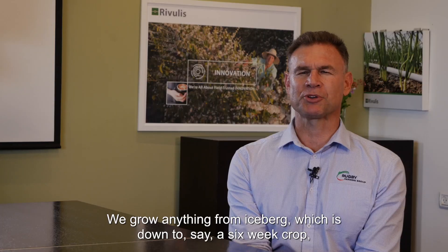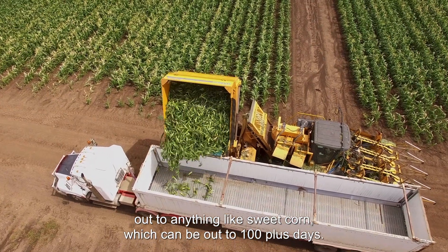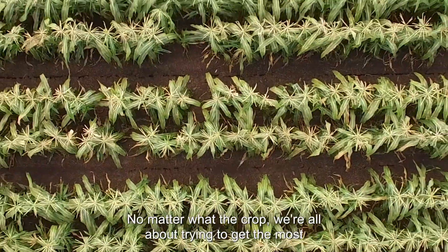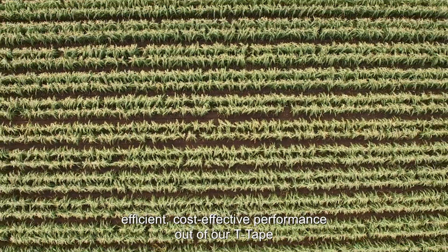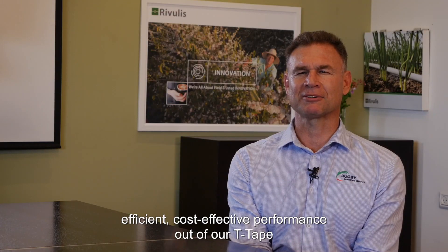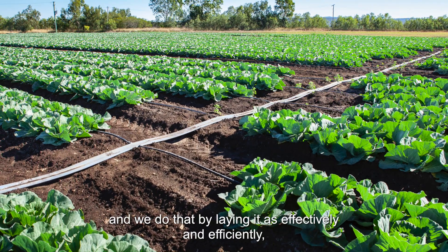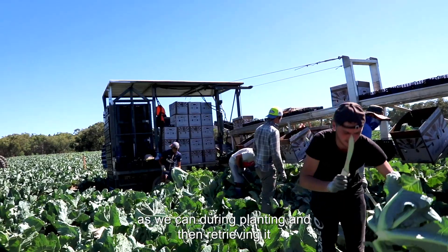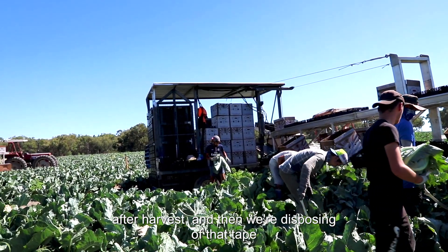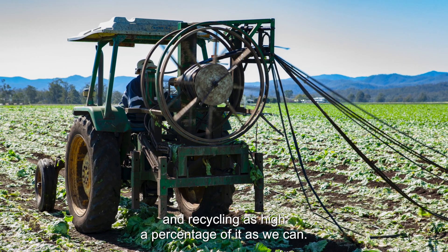We grow anything from iceberg lettuce, which is down to a six-week crop, out to sweet corn which can be 100 plus days. No matter what the crop, we're all about trying to get the most efficient, cost-effective performance out of our tea tape — laying it as effectively and efficiently as we can during planting, then retrieving it after harvest, disposing of it and recycling as high a percentage as we can.